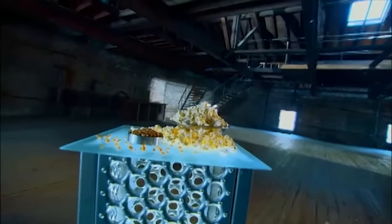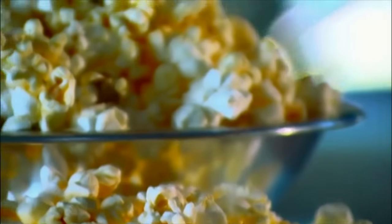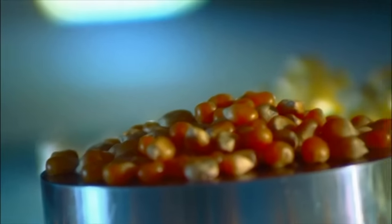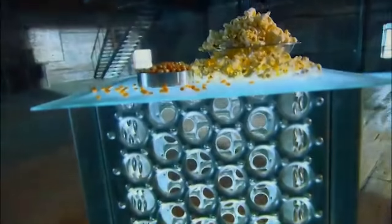We don't know exactly when popcorn first exploded onto the snack scene, but it was likely thousands of years ago. Popcorn grains dating back nearly 5,600 years have been discovered in caves in New Mexico. And down through the ages, this unique grain just keeps popping up.